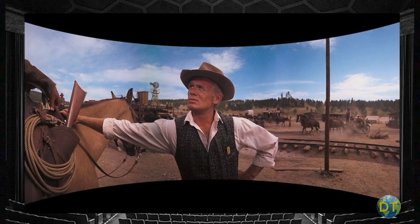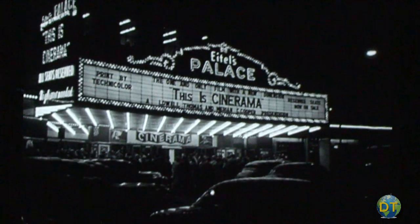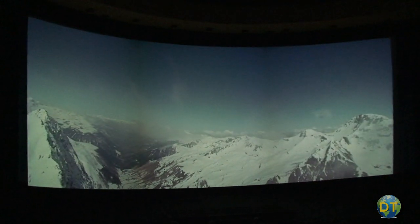The film that first employed this technology, This Is Cinerama, opened in 1952 in only 30 theaters, but still was the top-grossing film of the year. With its enormous screen size and seven-channel stereoscopic sound, Cinerama created a huge sensation.